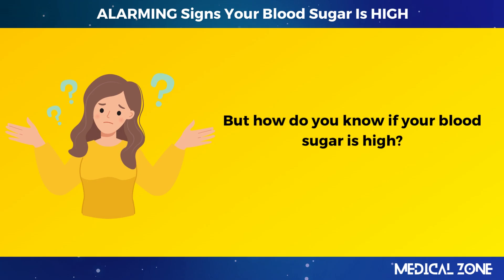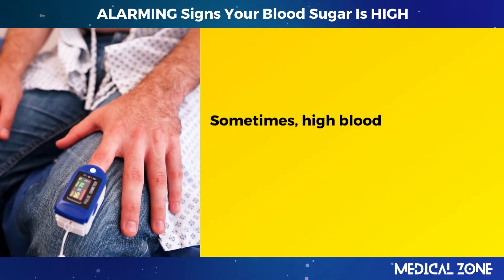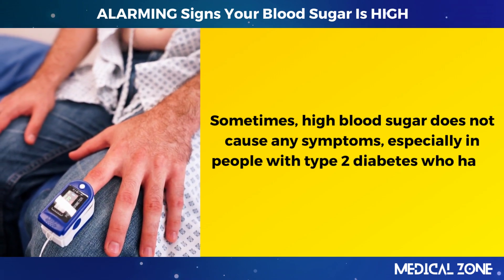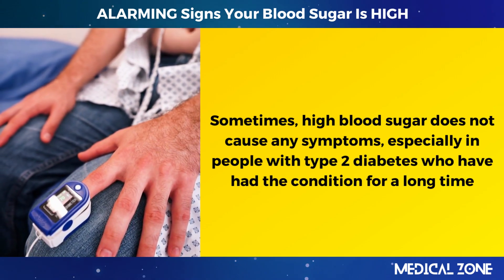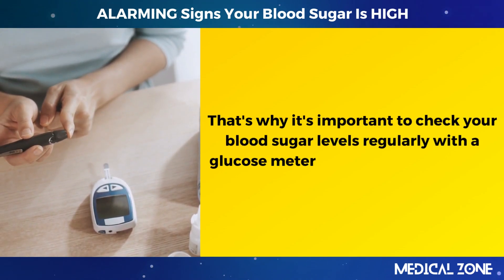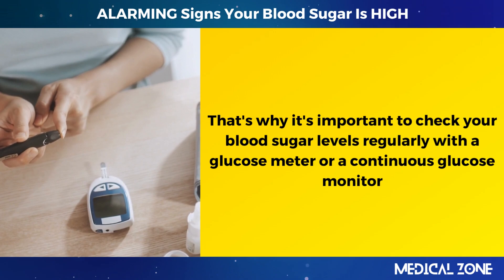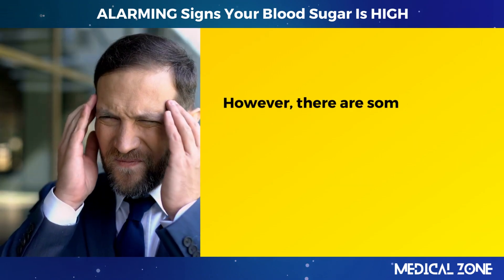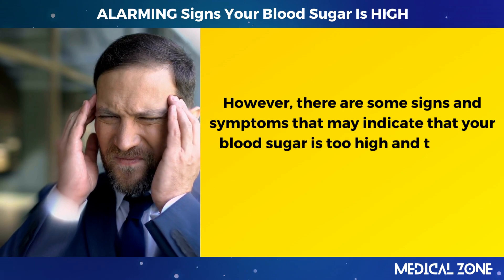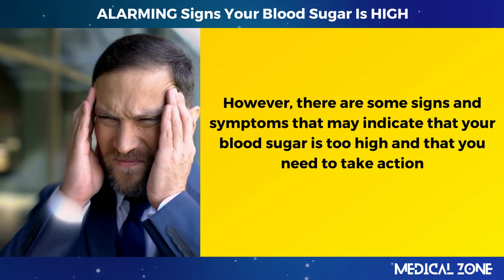But how do you know if your blood sugar is high? Sometimes high blood sugar does not cause any symptoms, especially in people with type 2 diabetes who have had the condition for a long time. That's why it's important to check your blood sugar levels regularly with a glucose meter or a continuous glucose monitor. However, there are some signs and symptoms that may indicate your blood sugar is too high. Here are 16 of them.